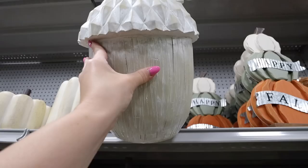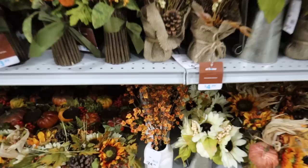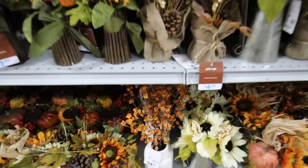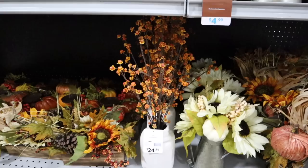Look how pretty this acorn is — look at all the details. This is $50, so definitely not cheap, but I just love acorns for fall. Look at all of these fall floral arrangements; there are a few that are really catching my eye. The first one has these like tiny little flowers and then a plain white vase for $24.99. It's a little bit textured but I love the oranges, the reds, and the yellows — classic fall colors.